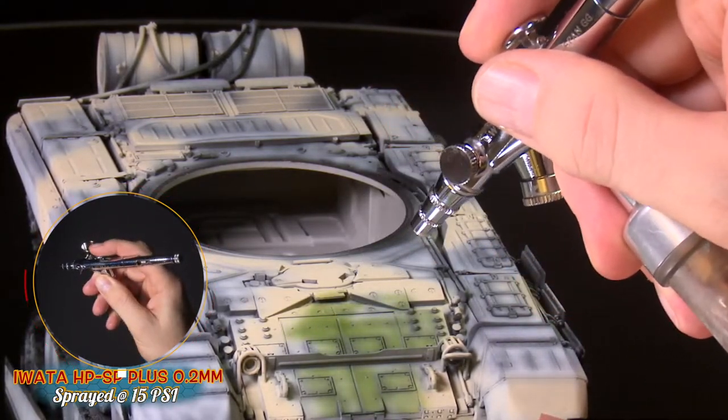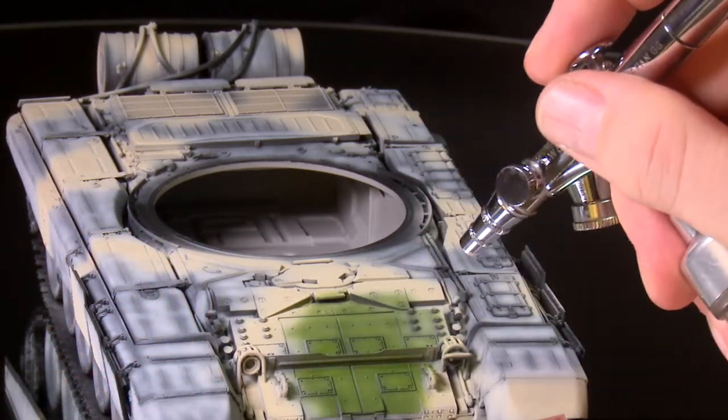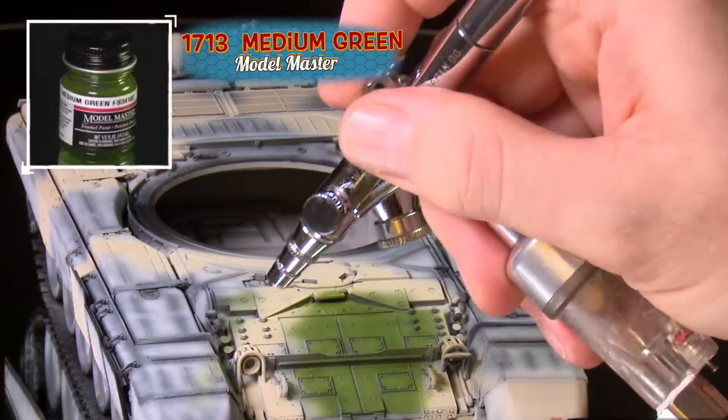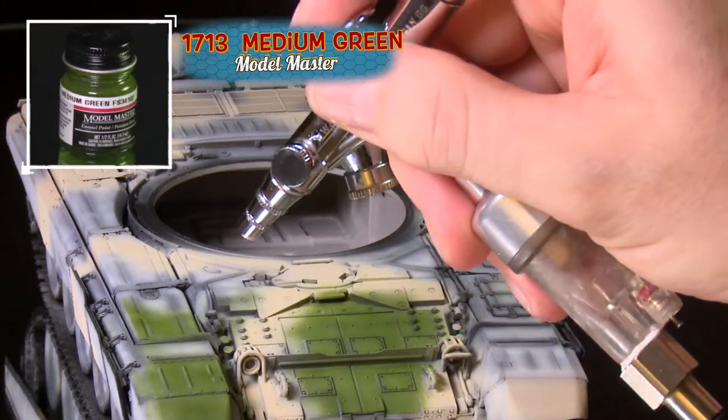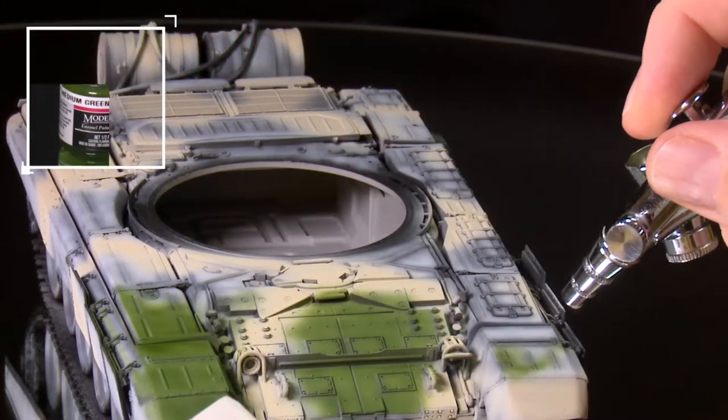As with the undercoat, make sure that all the angles are covered. This will require holding the model and rotating it in your hand — which for the purposes of filming was not done here — but off-camera, any spots that were missed were corrected.